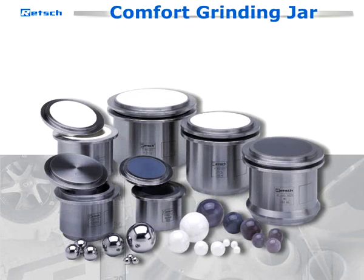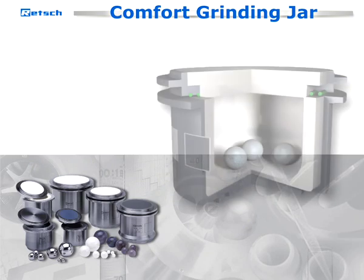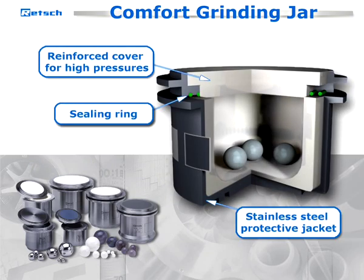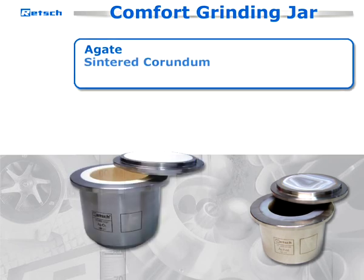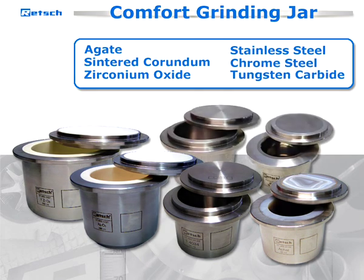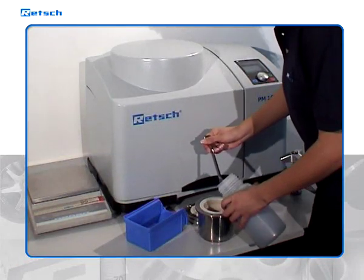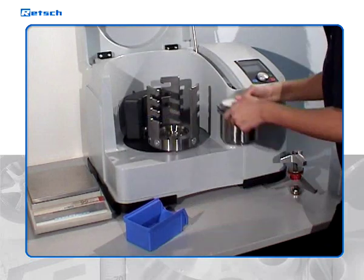The comfort grinding jars are available in sizes from 12 to 500 milliliters. To assure contamination-free results, the comfort grinding jars and balls can be selected from six different types of various steels and ceramics: agate, standard corundum, zirconium oxide, stainless steel, chrome steel, and tungsten carbide. The selection of jars and balls depends on both the sample volume as well as the grind fineness to be achieved and the degree of purity required for subsequent analysis.